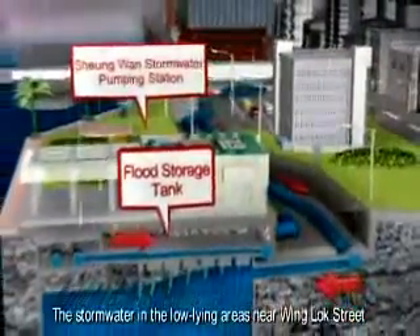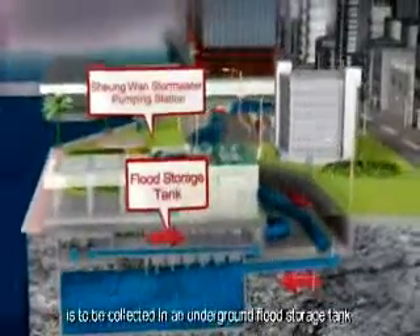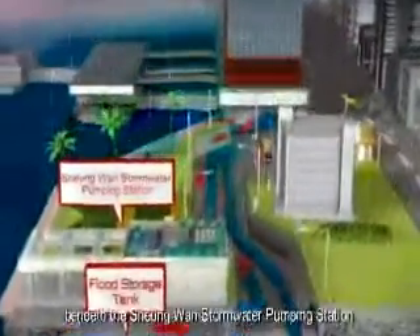The stormwater in the low-lying areas near Winglock Street is to be collected in an underground flood storage tank beneath the Xiong'an Stormwater Pumping Station, and then pumped out to sea.